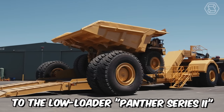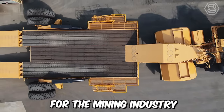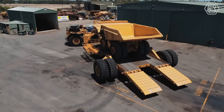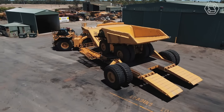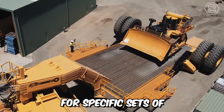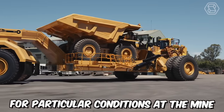Let's move on to the Low Loader Panther Series 2, designed and manufactured for the mining industry with safety and ease of operation in mind. The overall carrying capacity of this advanced beast is quite substantial. Moreover, it can be customized for specific sets of earthmoving and mining equipment, as well as for particular conditions at the mine.